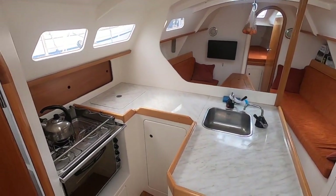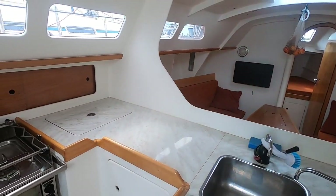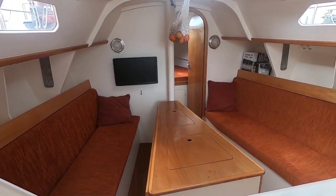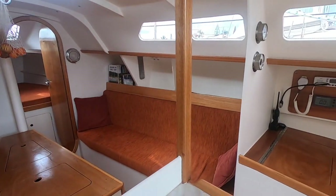Down in the cabin you've got a fabulous little galley with a three-burner Smev stove with oven and grill, an ice box, and good storage under the centre table in the saloon.